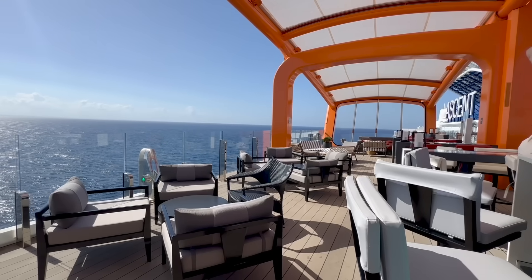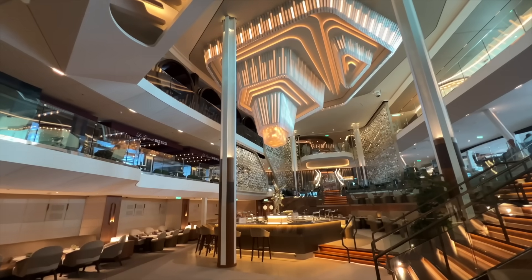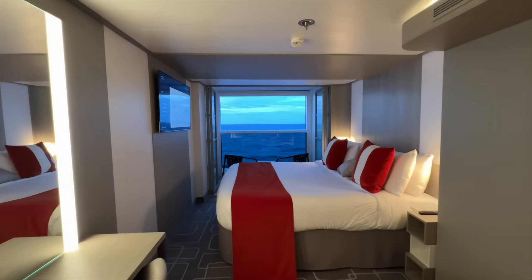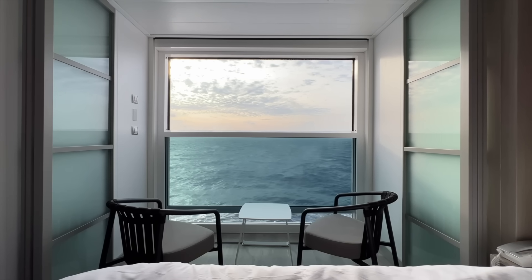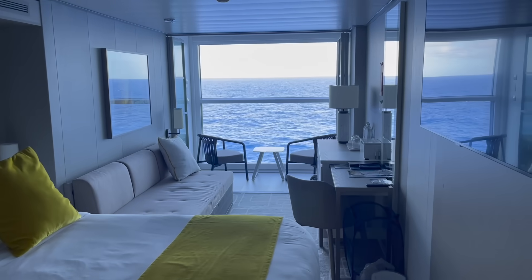We recently cruised on Celebrity's newest cruise ship, Celebrity Ascent, and we booked one of the most controversial cruise ship cabins that people either love or hate. Now while we have booked an infinite veranda in the past and we've loved it, unfortunately I can say after this cruise it might be a cabin that we never book again.